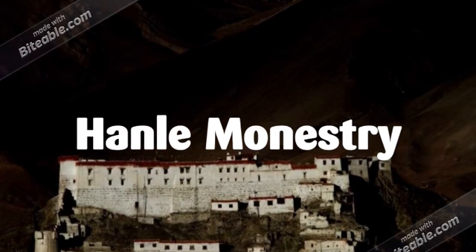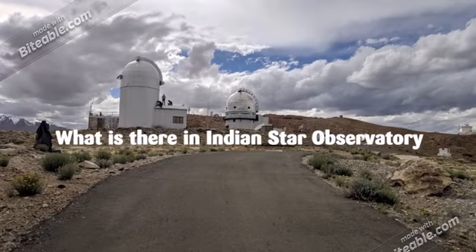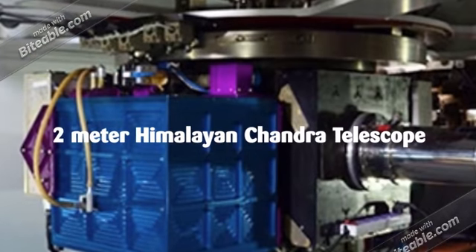Let's talk about what places you can visit in Hanle. You can visit Hanle Monastery, which was built in the 17th century. The next thing you can visit is the Indian Astronomical Observatory, and quite a few people come here specifically to see it.